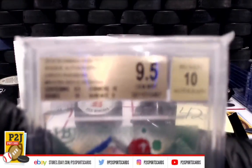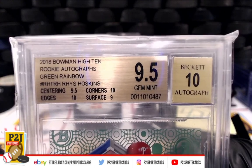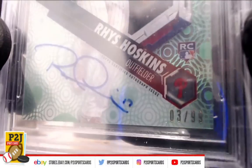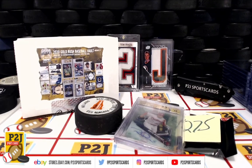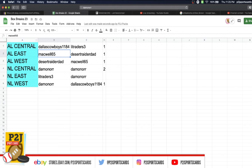We have a Gemint 9.5 Rookie Auto Green Rainbow — Rhys Hoskins. Beckett Auto 10, Centering 9.5, Corners 10, Edges 10, Surface 9. Green Rainbow Philadelphia Phillies Rookie Auto, graded at a 99. Very nice. Let's confirm the division for the Philadelphia Phillies — National League East, NL East, goes to Traders.